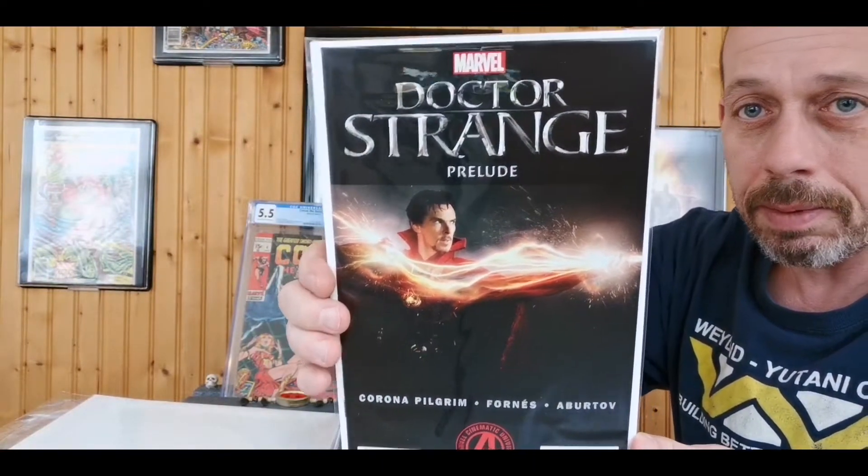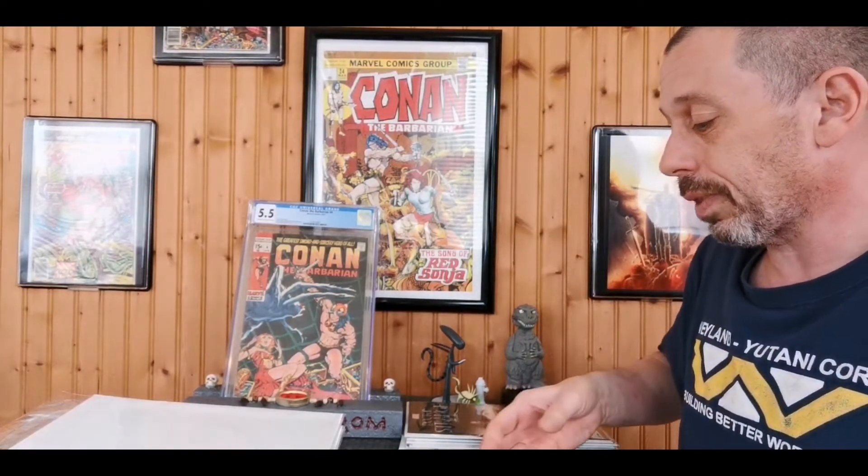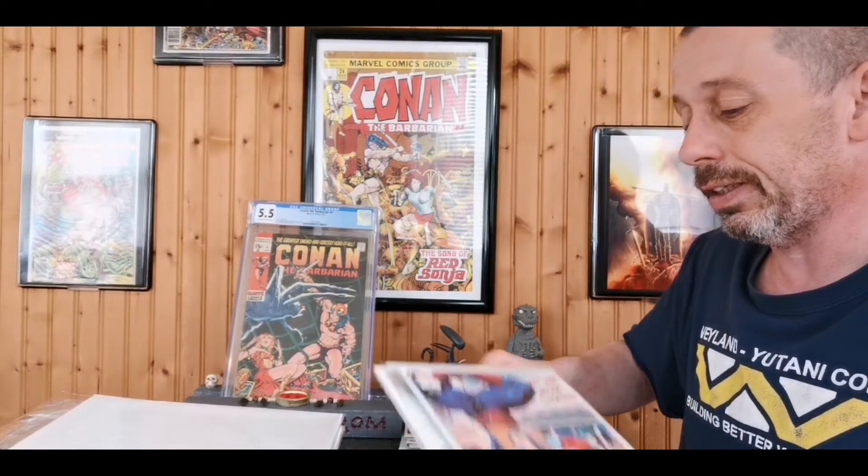This next group were all dollar books. First up: Doctor Strange Prelude number one. I just thought Benedict Cumberbatch was a great Doctor Strange and I really like that cover a lot, even though I usually don't go for photo covers of any kind.